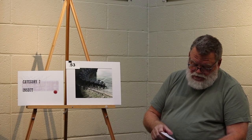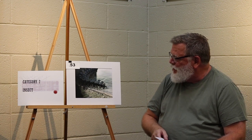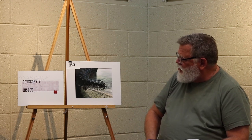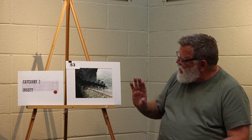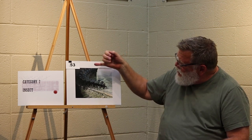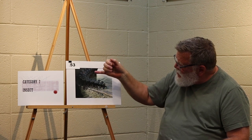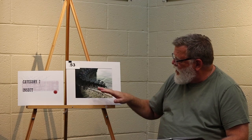Category 7 insect, honorable mention. I consider this a scary photograph, but in a good way — it's very dramatic. Tack-sharp focus in the foreground. Movement is implied from the way the picture is formatted, with the body of the animal coming in from the left and moving down through there. That nice curve implies movement. Very good utilization of foreground light.